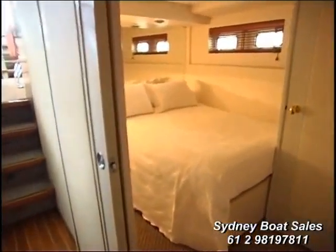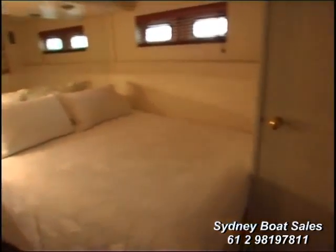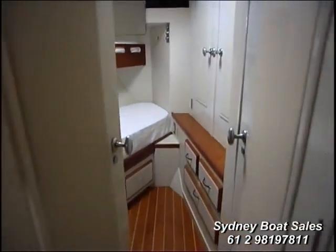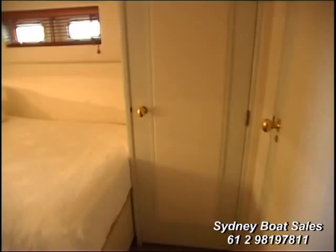Moving on, this is the guest cabin — quite big — and you've got a V-berth cabin at the front as well, so there are two cabins there, and there's another one further back and one at the back, so four cabins in total on this boat. That is a lot of sleeping for one person — good job you've got a big family and lots of friends.